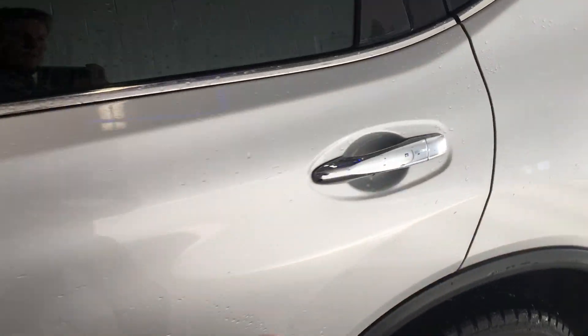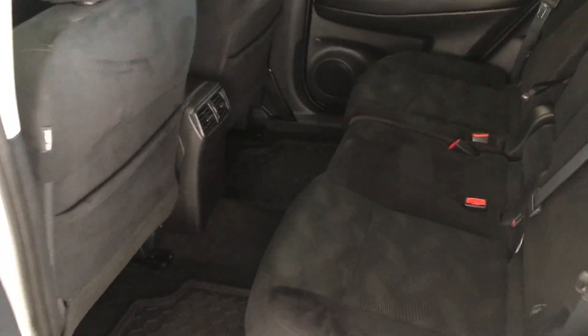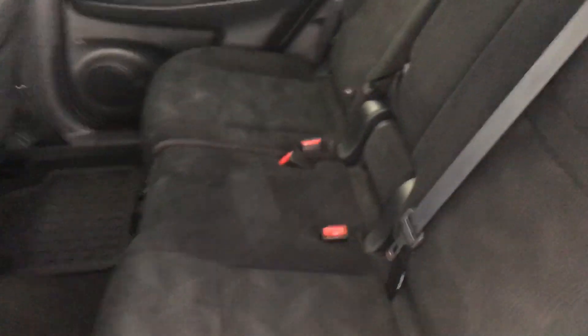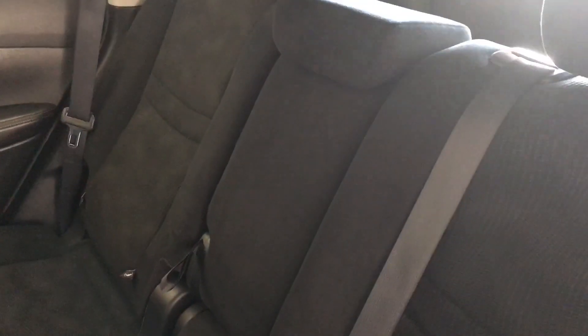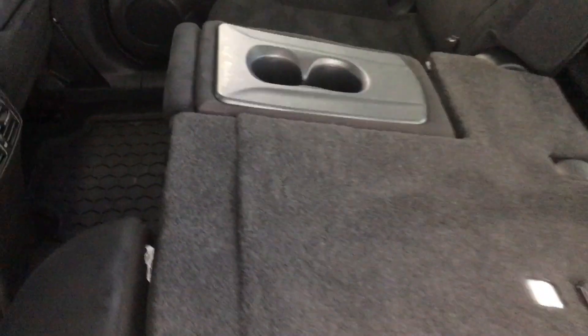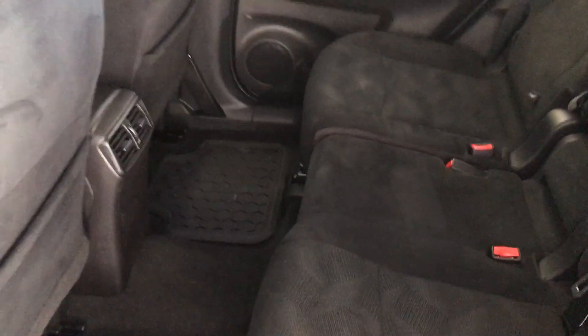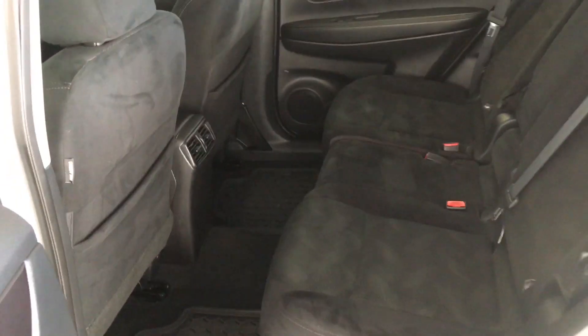Lots of space in the back here. The chrome accents look really nice with the black cloth floor mats. That middle section can come down and there are cup holders there — really easy to grab. You can fold it flat, and the passengers have an unbelievable amount of legroom for a small SUV.